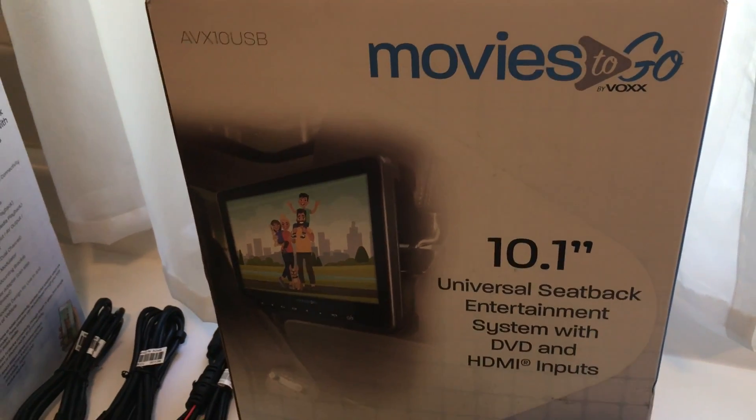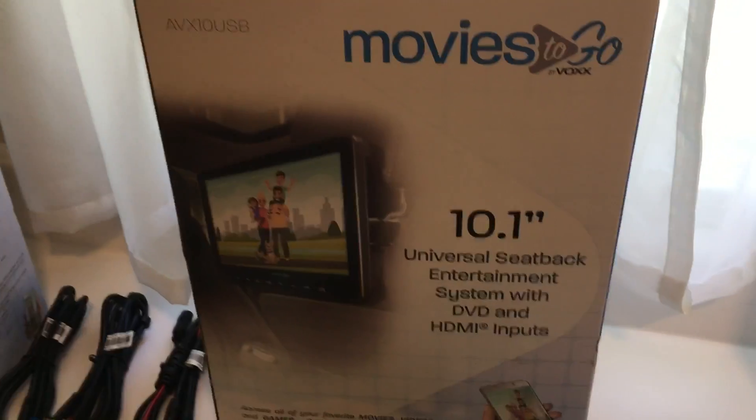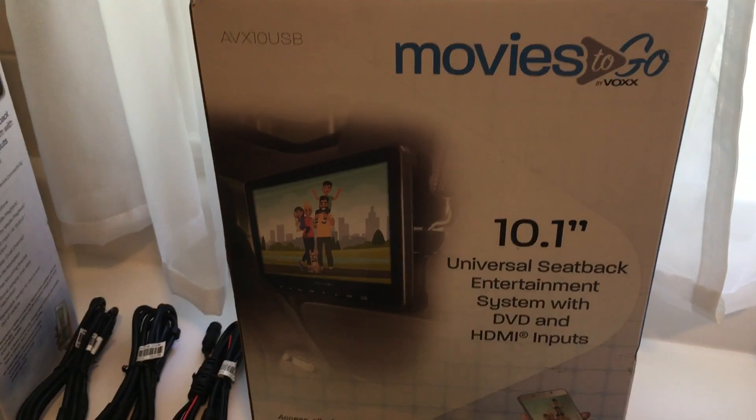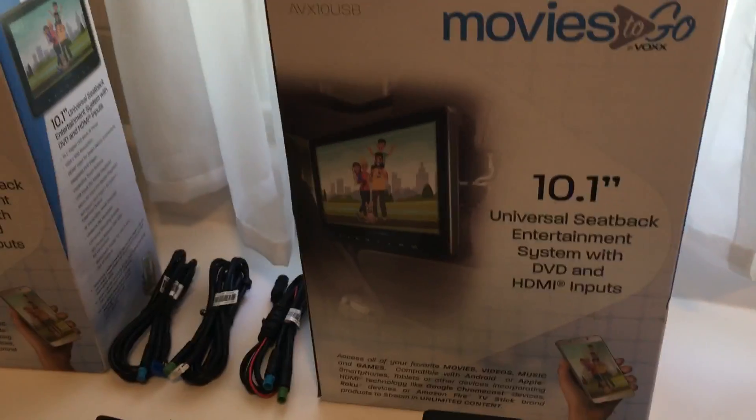Hey guys, Chris here from Chuck's Trucks. We just got in our Movies To Go system from Vox. You might know them as AudioVox, but Vox Corporate or Vox Electronics are the awesome people that are helping us out with our SEMA truck.